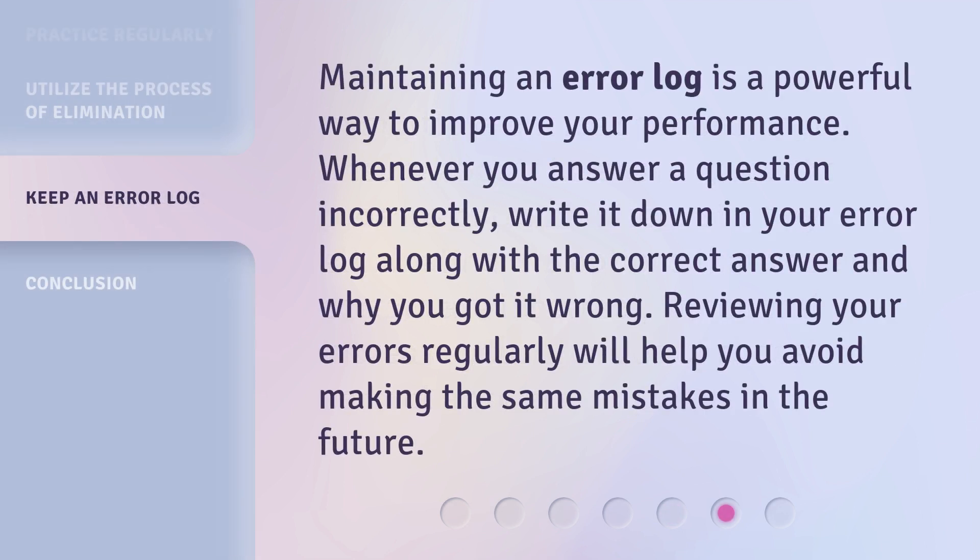Maintaining an error log is a powerful way to improve your performance. Whenever you answer a question incorrectly, write it down in your error log along with the correct answer and why you got it wrong. Reviewing your errors regularly will help you avoid making the same mistakes in the future.